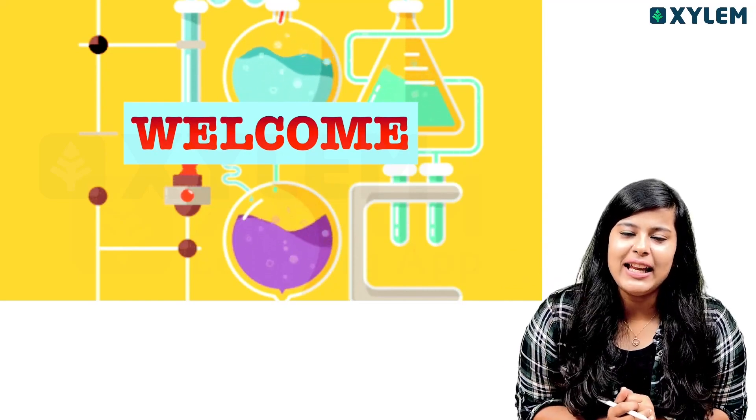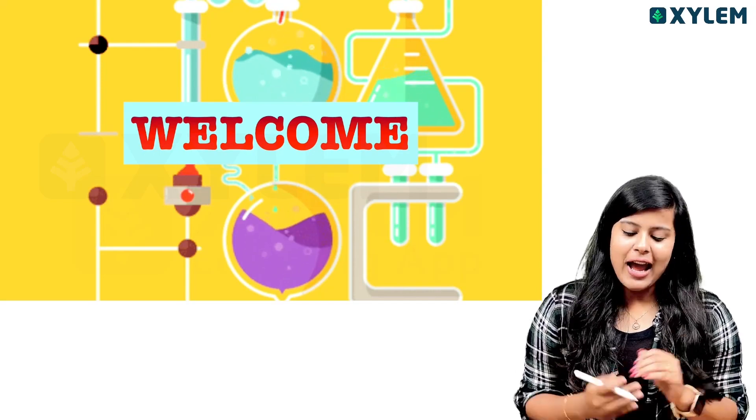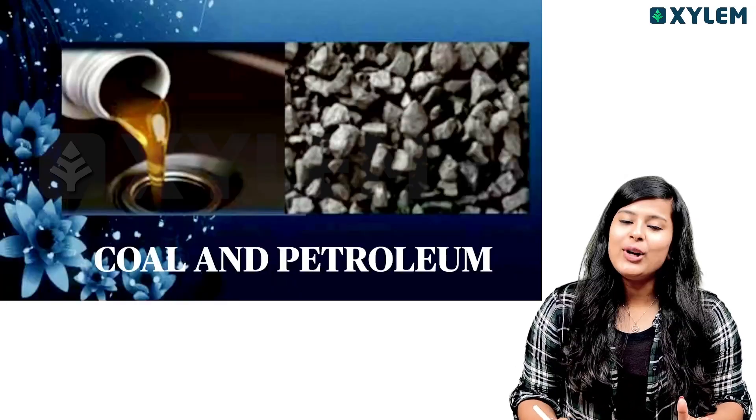Hello dear. Welcome back to Sallelaning. It's me, Sri Bhamma. My short form is SB. From now on, I'm going to study a chapter about Coal and Petrol.